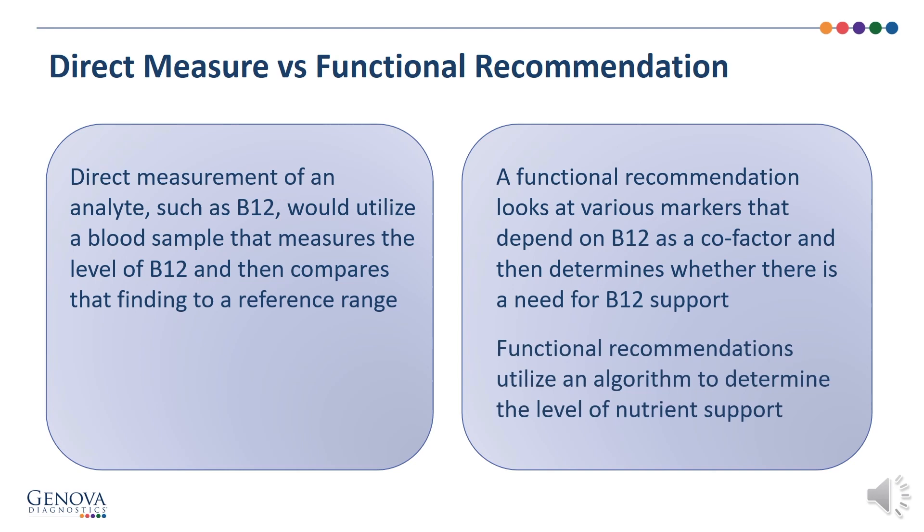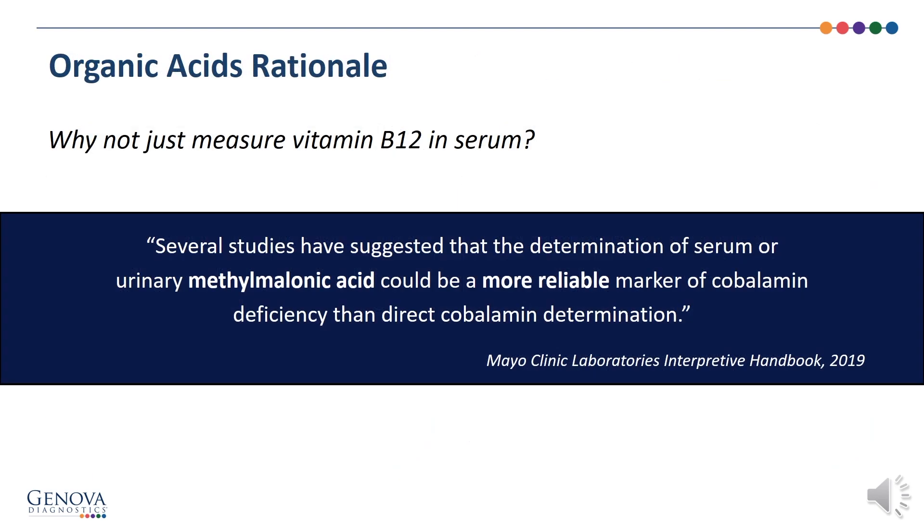Functional recommendations utilize an algorithm to determine the level of nutrient support. Sticking with our B12 recommendation example, why not measure vitamin B12 in serum? Several studies have suggested that the determination of serum or urinary methylmalonic acid could be a more reliable marker of cobalamin deficiency than direct cobalamin determination, from the Mayo Clinic Interpretive Handbook of 2019. On the organics, we'll look at markers such as methylmalonic acid, where an elevation of methylmalonic acid determines that there is a need for B12.